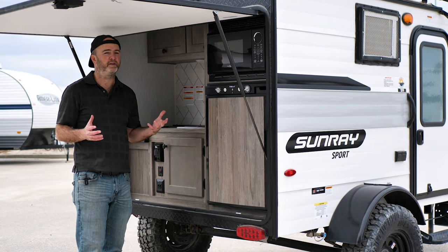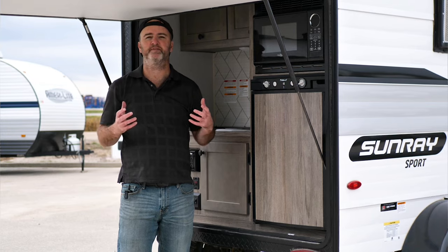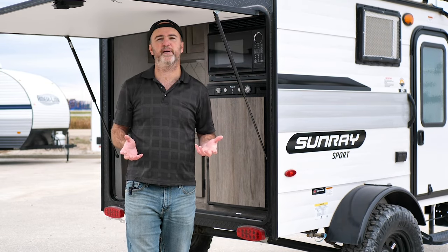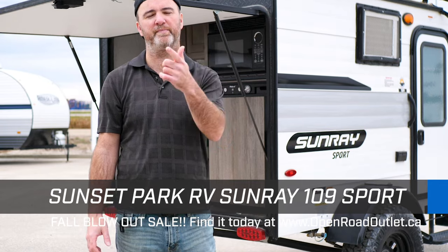Guys, this trailer can be yours for only $50 a week. So if you're looking for a trailer like this, or perhaps something a little larger, we do have a lot of trailers in stock. Come on down to our 301 Highway 12 location in Steinbach, or come see us at 33 Ems Road in Winnipeg, and see if we can help you find the perfect trailer.